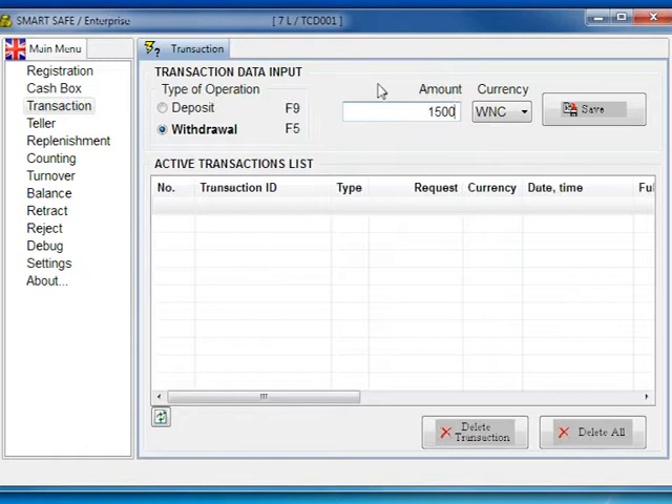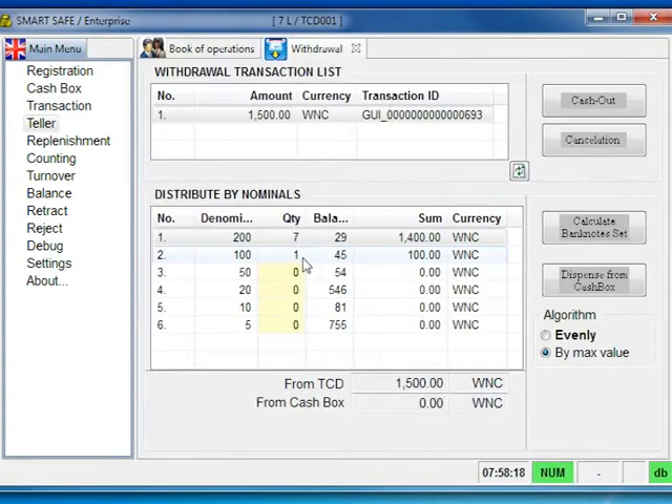To withdraw money, a teller must enter the amount of money, the quantity of banknotes, and denomination. Then the teller presses Cash Out.